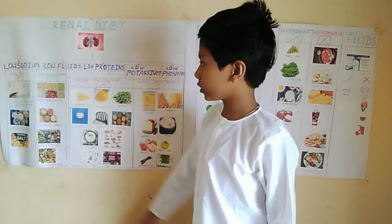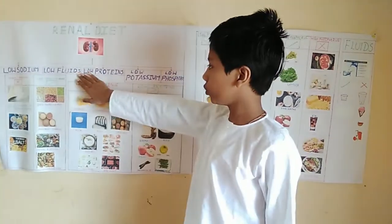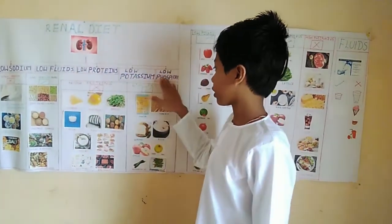A renal diet is one that is low in sodium, low in fluids, low in protein, low in potassium and low in phosphorus.